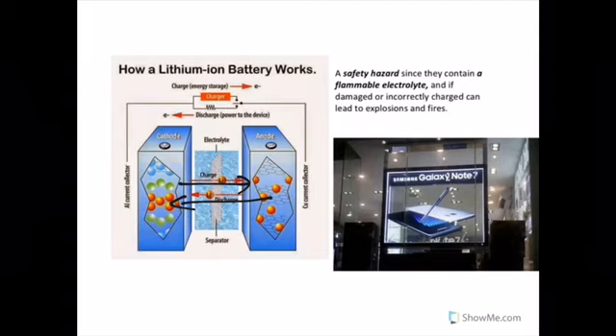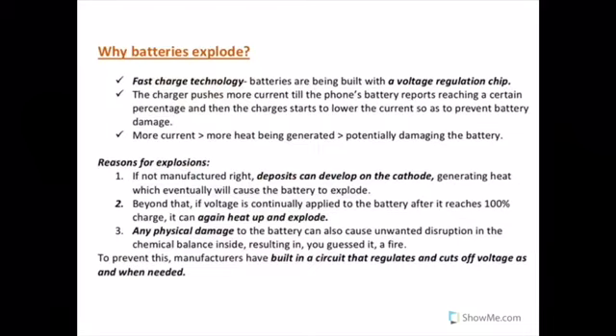Since lithium-ion batteries contain flammable electrolyte, they are prone to explosions. The same thing happened with Samsung Galaxy Note 7 smartphones. Why do these batteries explode? There are three main reasons: first, deposits can develop on the cathode; second, overcharging; and third, any physical damage to the battery. This has become more frequent with the advent of fast charge technology.